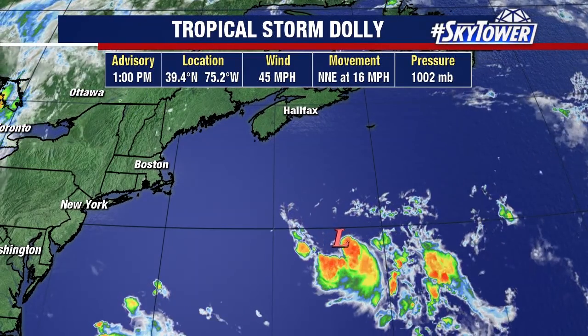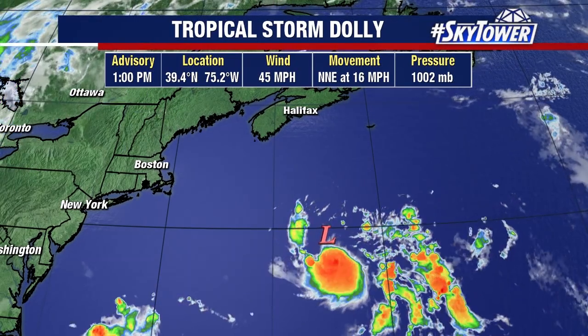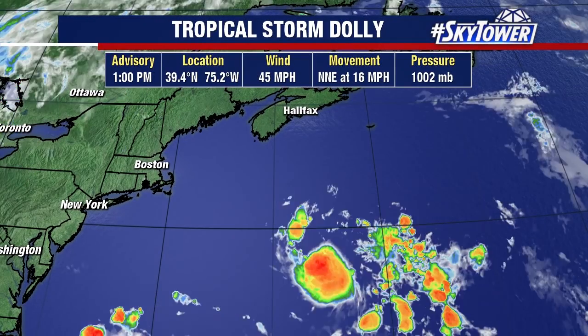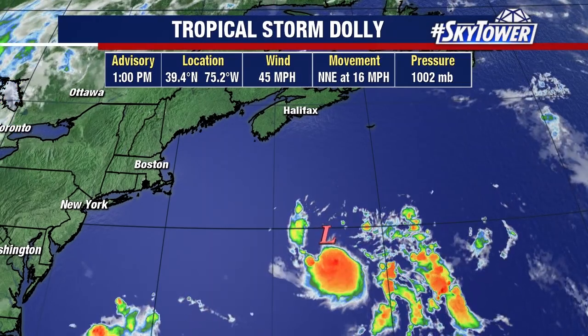Today it gained more of those tropical characteristics, becoming Tropical Storm Dolly. Now, this is still not a very well-organized system. The center remains largely exposed, but it's gained enough of those tropical characteristics to be called a tropical storm.